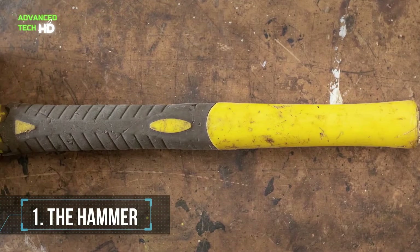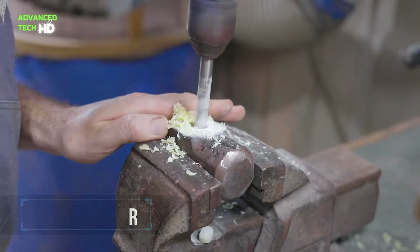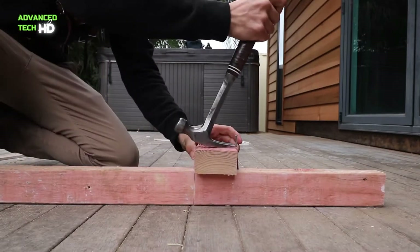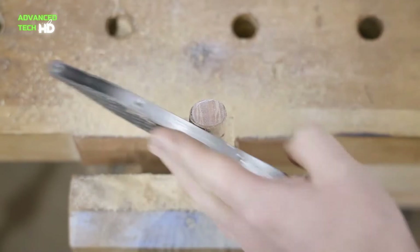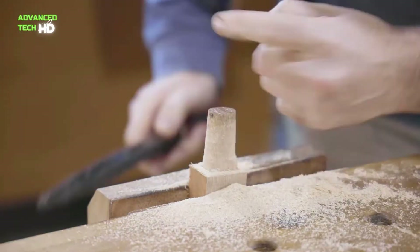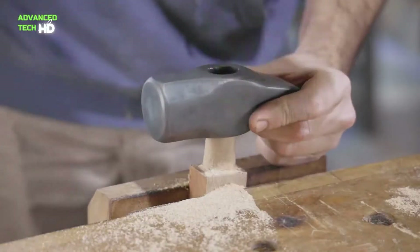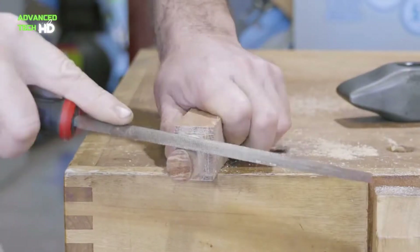Number 1: The Hammer. A hammer is a necessity in every man's DIY toolbox. It is a tool used mostly to drive a nail or to pry them out. It consists of a weighted head fixed to a long handle, either wooden, metal, or rubber. The wooden handle is swung to deliver an impact to a small area of an object. Hammers vary in shape, size, and structure, depending on their purposes.